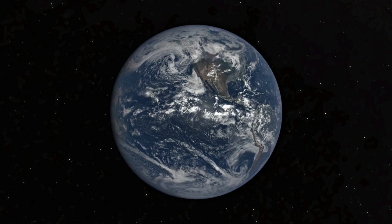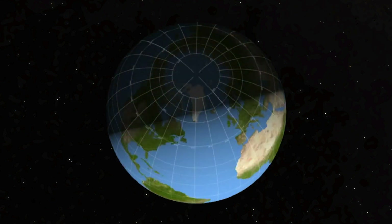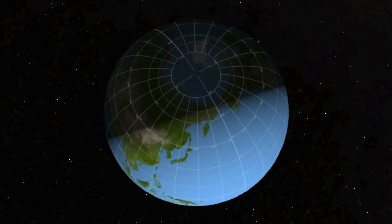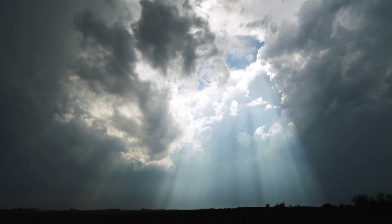Our lives are in sync with Earth's rotation. As our planet rotates on its axis, we shift from day to night and warm to cool. As a response, our weather follows a daily cycle.